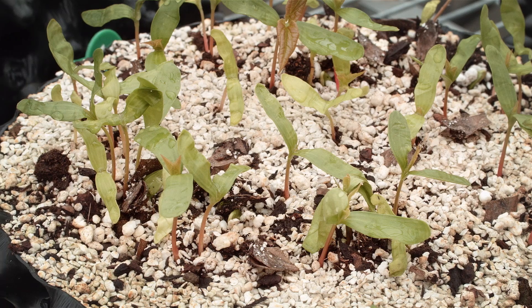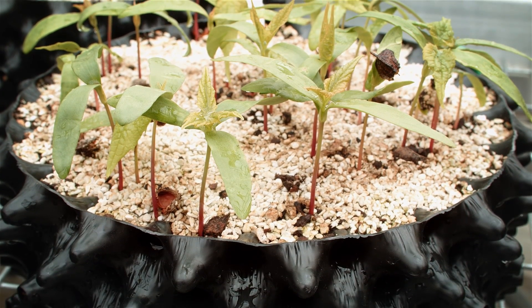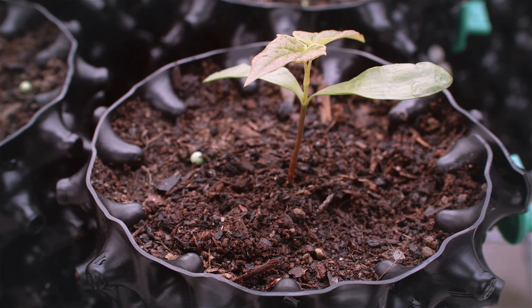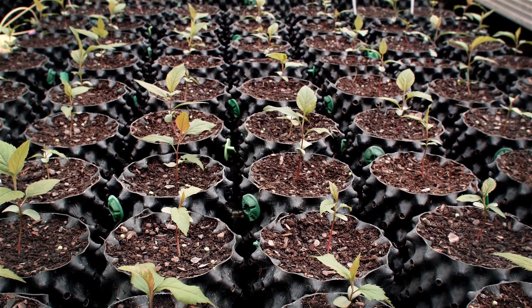We're a forward-looking operation and we're always looking for new techniques and new ideas for growing trees. The air-pot is one that we've been using now for about five to six years successfully, and I would say that probably over two-thirds of the nursery is now down to air-pots.